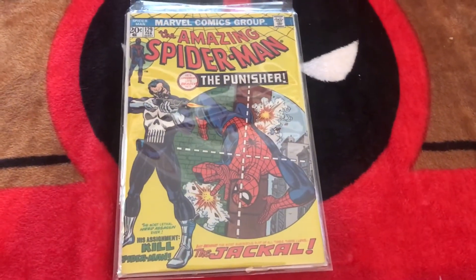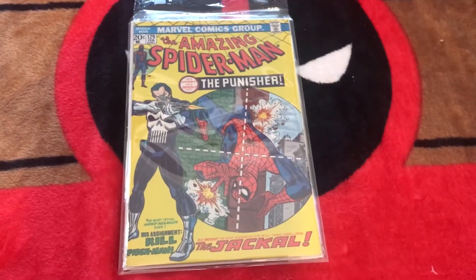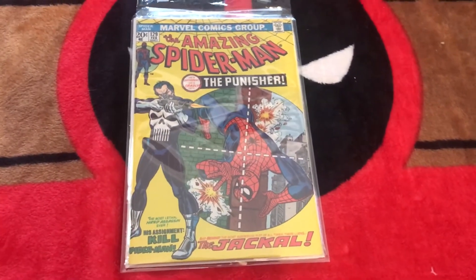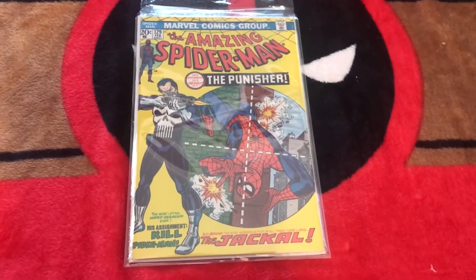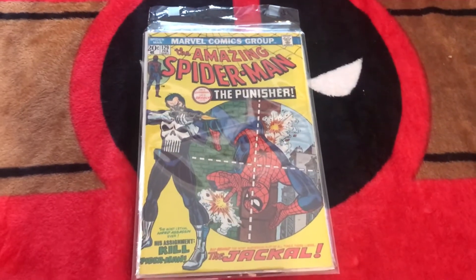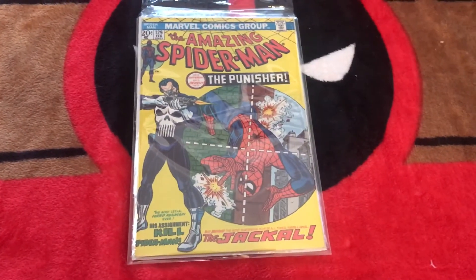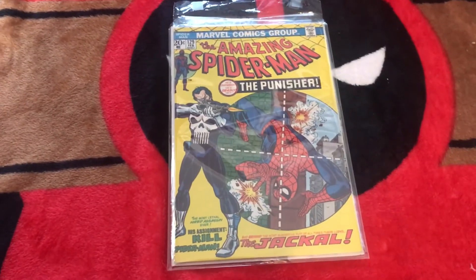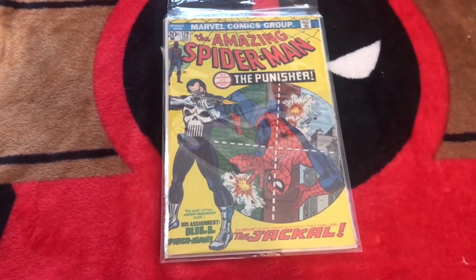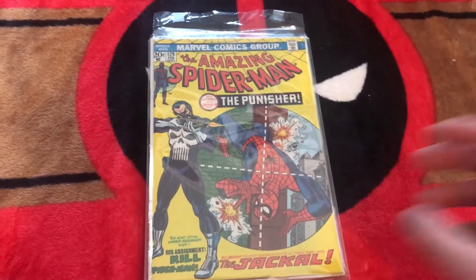Amazing Spider-Man 129, first appearance of the Punisher — super key book. One that people are clamoring for right now. Very lucky to have picked this up before prices skyrocketed. Just due to the shape of it and the high demand, this would easily be one of my rarest books. I don't see too many in general, and when I do, I haven't seen one in this shape unless it's graded on eBay. Fantastic shape, one of my favorite books.